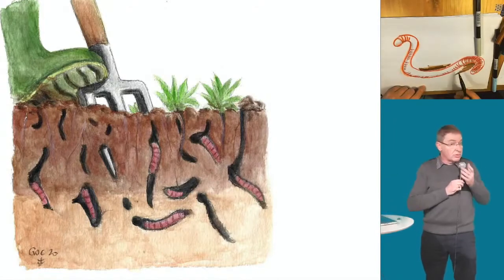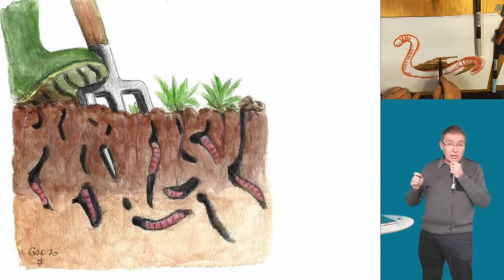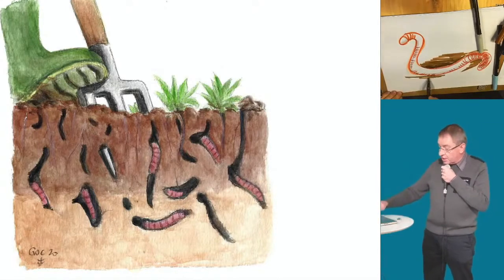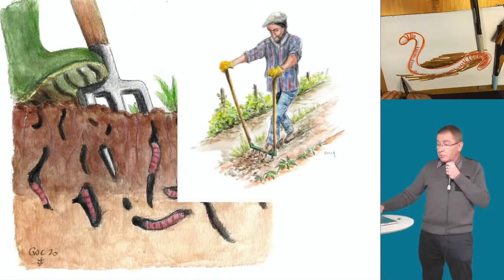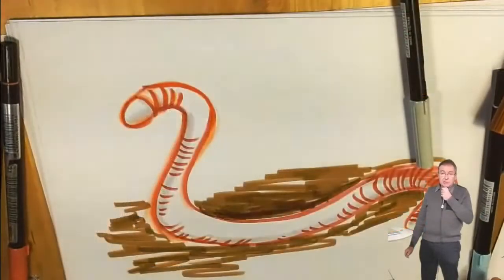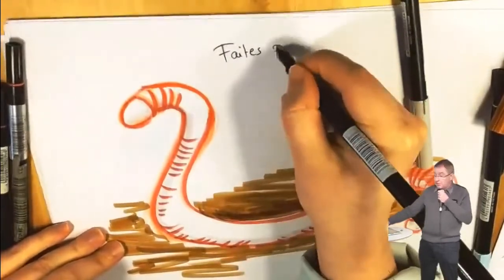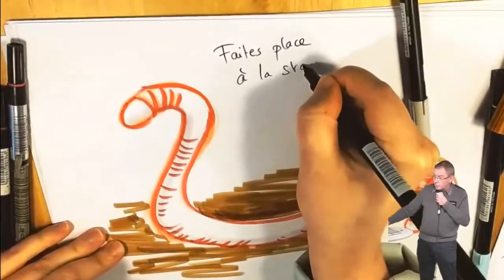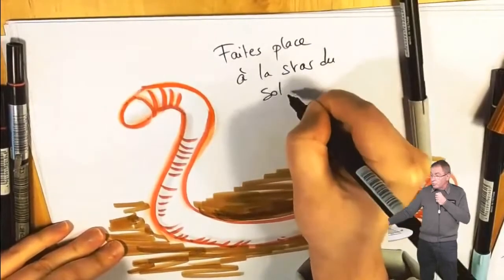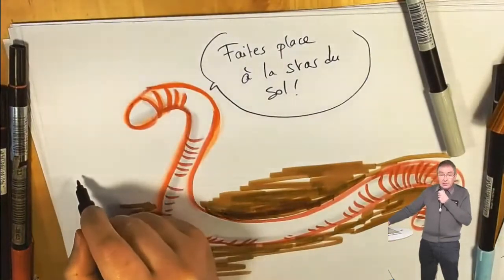Le ministre d'Henri IV, Sully, disait « labourage et pâturage » — le pauvre homme s'était trompé. Maintenant on a fabriqué des charrues qui vont à 30, 40, 50 cm voire un mètre — c'est la pire chose qu'on ait pu inventer. Ça crée des dettes chez les paysans et fait la gloire des fabricants de machines agricoles. Le sol, on le travaille seulement en surface pour ne pas abîmer cette couche vivante. L'outil parfait c'est la grelinette : 3 à 5 pointes qui remuent seulement le sol en surface — on appelle aussi ça l'aérobêche.